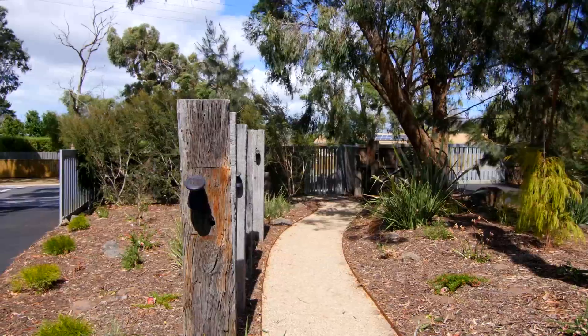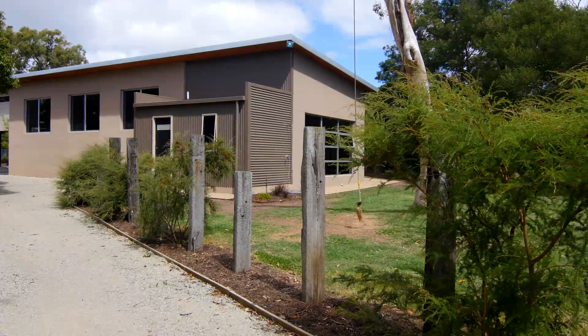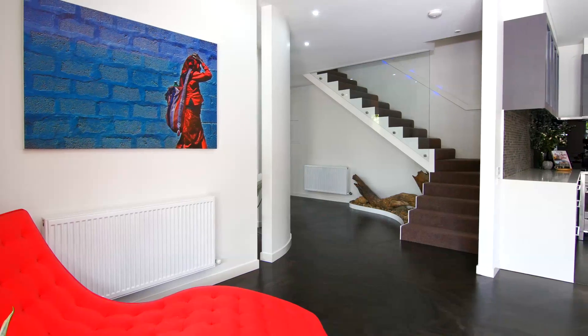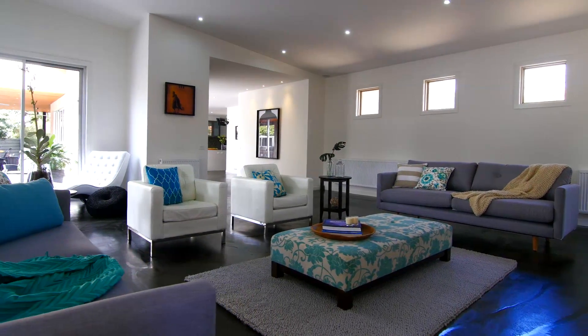Set privately behind remote gates with five bedrooms, a study, three large living areas and dramatic design features including unique polished concrete floors, total family luxury awaits in this sprawling and beautifully presented residence.